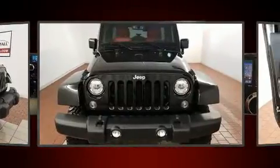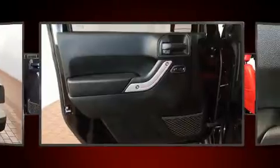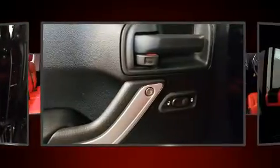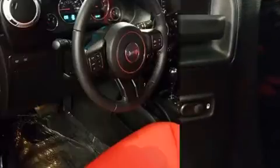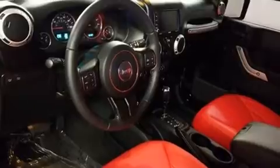Jeep prioritized practicality, efficiency, and style by including one-touch window functionality, a leather steering wheel, fully automatic headlights, power door mirrors and heated door mirrors, skid plates, and a split folding rear seat.